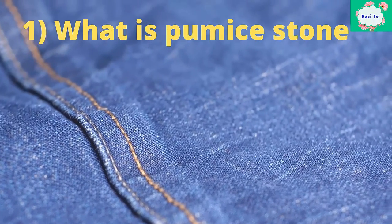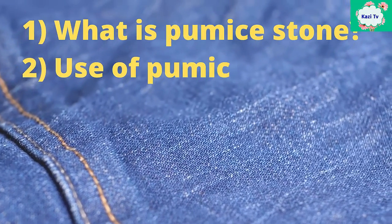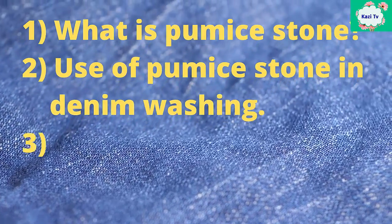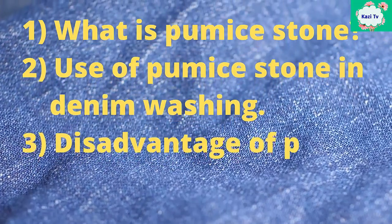From this video you can learn: 1. What is pumice stone? 2. Use of pumice stone in denim washing. 3. Disadvantages of pumice stone uses.